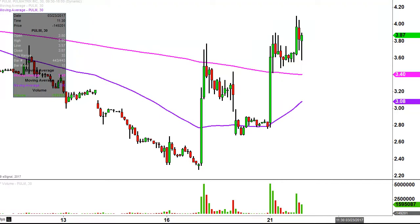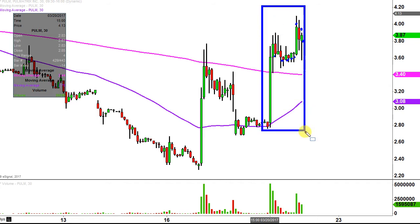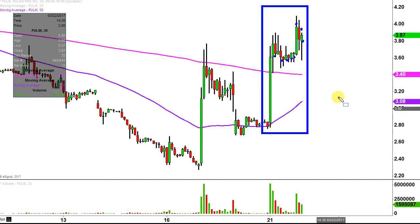Real quick — what do I mean by 30-minute, in case maybe you're new to charts? Instead of each one of these candlesticks here representing one day's worth of price action, which is what you would normally see, each one represents 30 minutes. So while this here may look like several days worth of time, it's actually just today's price action broken down into 30-minute time slices.